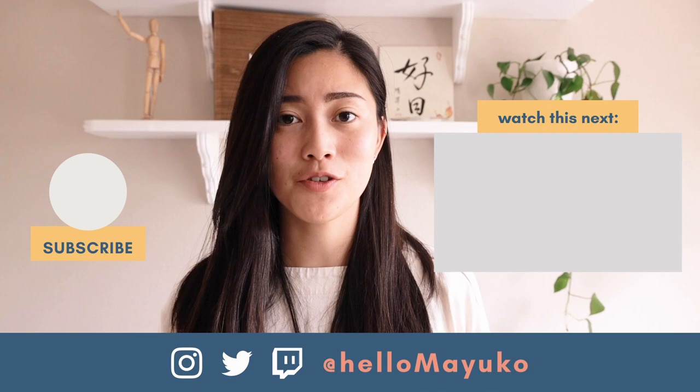Thanks again to NordVPN for sponsoring. Check out part one of the resume series and be on the lookout for part three. I hope you all have a great day wherever you are. Bye!